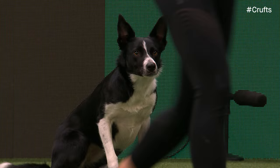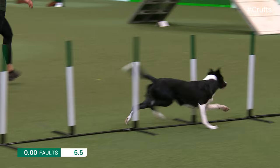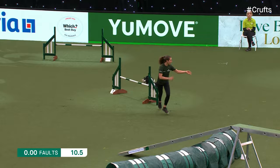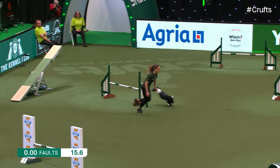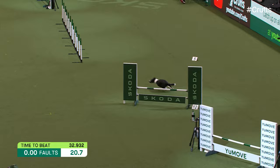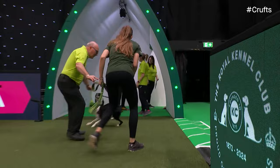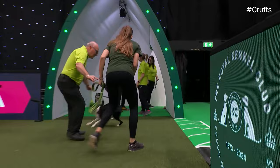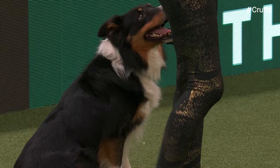This is Chicada. Marita Ogilvie, the handler. Second time at Crufts for Chicada - won the Novices Cup last year. Experienced dog despite being only three, competed for Team GB at the European Open and won a bronze in the World Agility. Marita is a very highly skilled and experienced handler, and this dog is actually the sister of one of my dogs so I will be rooting for her. I'm trying not to say too much because I don't want to put the commentator's curse on. 33.9 and clear for Marita and Chicada - into the top three they go. It rocked back and forwards but stayed up, so no fault.